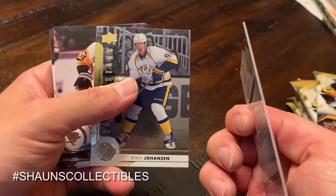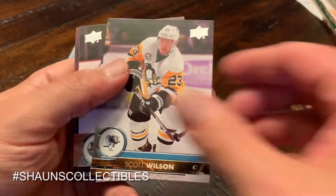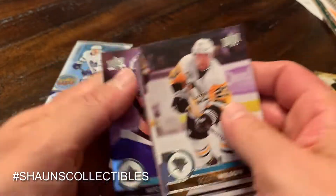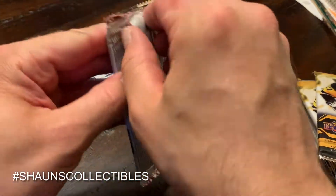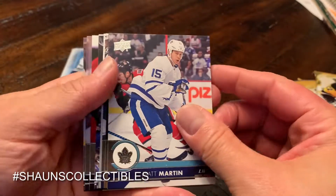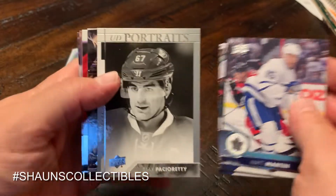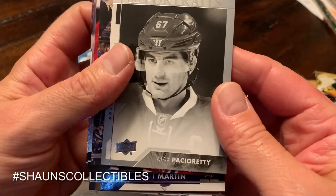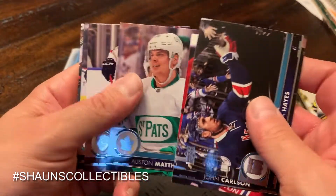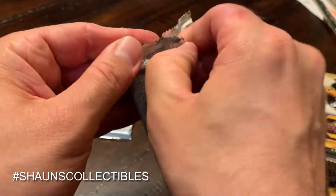At least this one's not all base: Ryan Johansen, Shining Stars again, Scott Wilson, Kuleman, Chara, and Mitch Marner. We are overdue for a young gun here. Martin, McNabb, Brodziak, and a Portraits of Max Pacioretty. Hayes, Carlson, Matthews, Huberdeau. Not much luck so far.